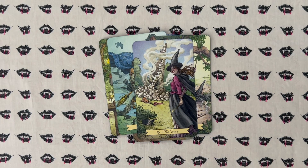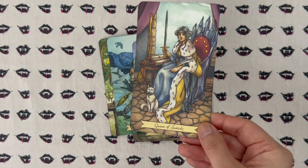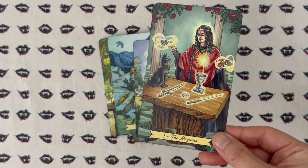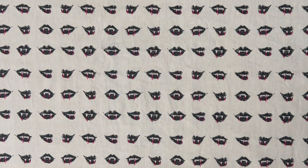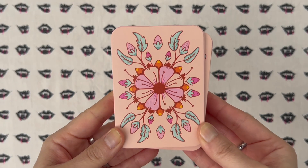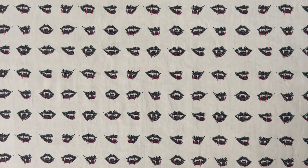I love this Tower card — this is probably one of my favorite Tower cards, along with the one in the Tarot of the Sweet Twilight. And how can you not love all the cats?